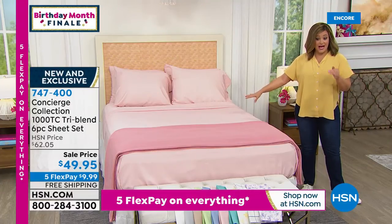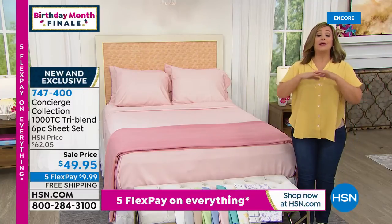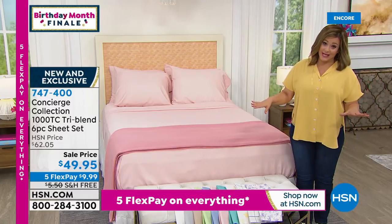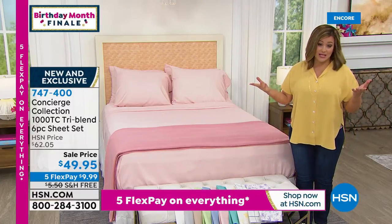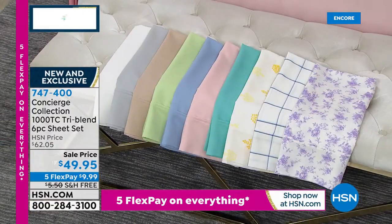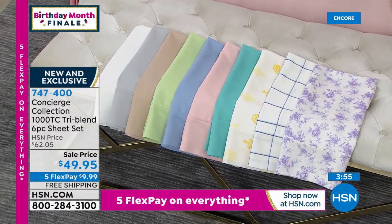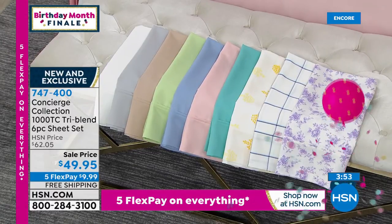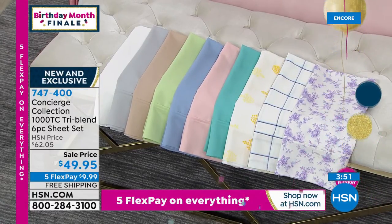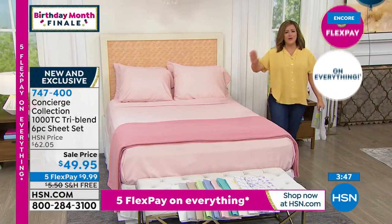$9.99 gets it home. Another thing: we barely ever do free shipping on bedding anymore — we even knocked off the shipping, so it's your opportunity. I really want you to try this today. If you want the lilac floral, less than 300 remaining. The windowpane: less than 200. Just a bed and a luxury experience every single day — because we all deserve a good night's sleep, we all deserve to love our bed every single day.